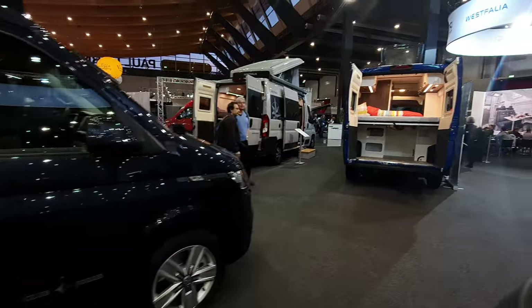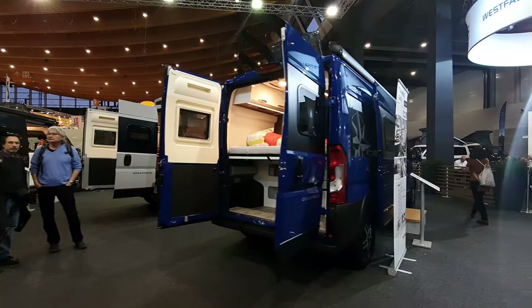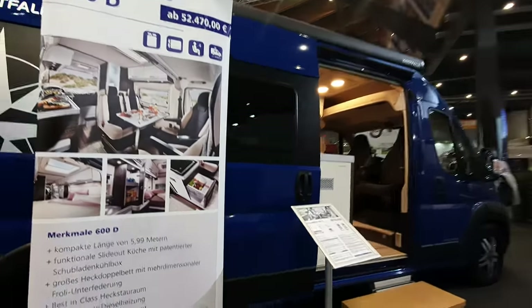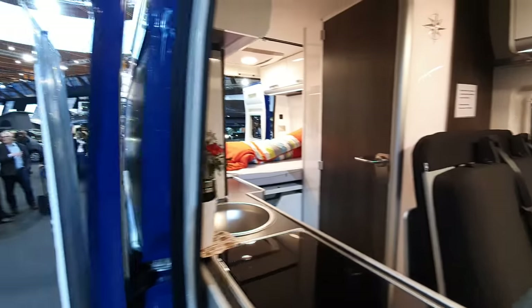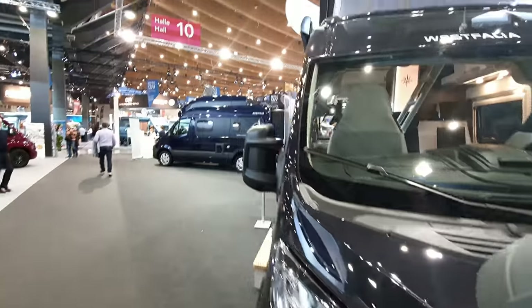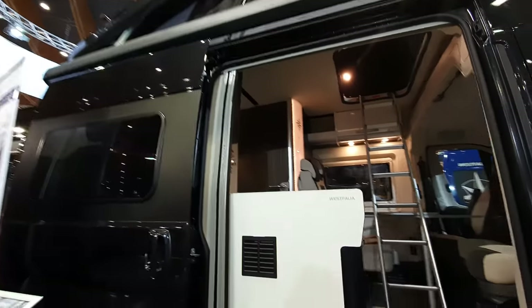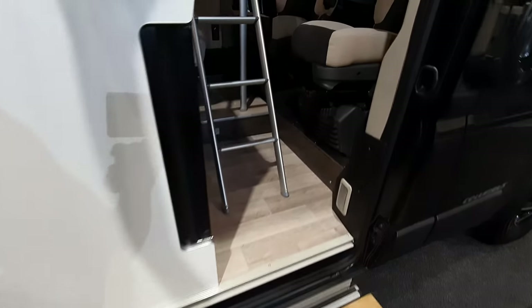Whilst I'm here, I'll take you around the rest of this stand. Columbus campervans are here — this is a 600d Merkmala costing 70,000 euros. There's another one here with a tent in the roof; the roof tent knocks the price up, but this one is also around 70,000 euros, depending on the equipment inside.